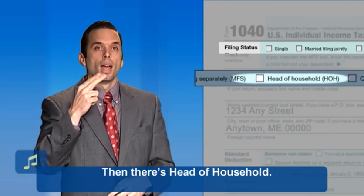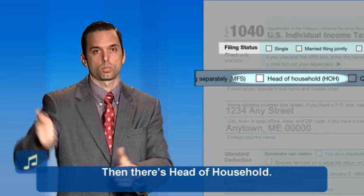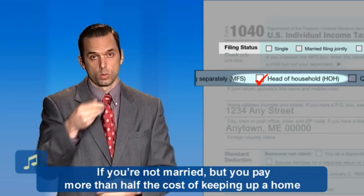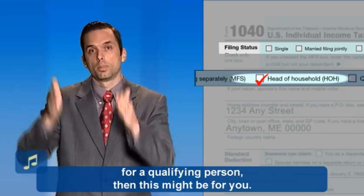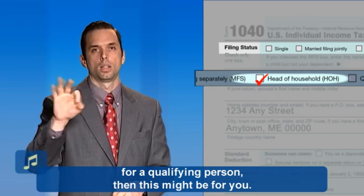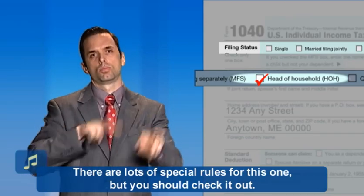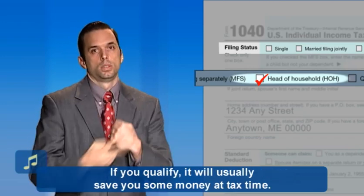Then there's head of household. Lots of single parents qualify as head of household. If you're not married but you pay more than half the cost of keeping up a home for a qualifying person, then this might be for you. There are lots of special rules for this one, but you should check it out. If you qualify, it will usually save you some money at tax time.